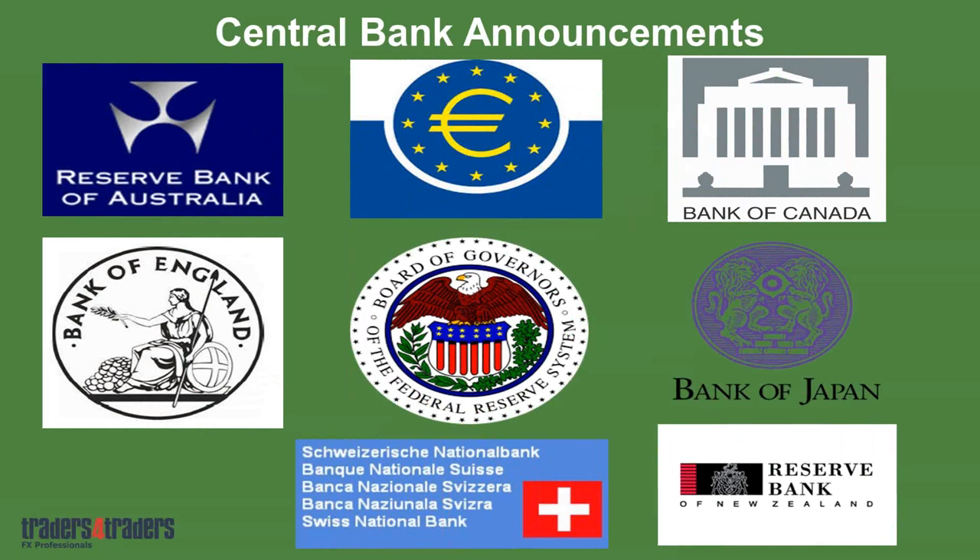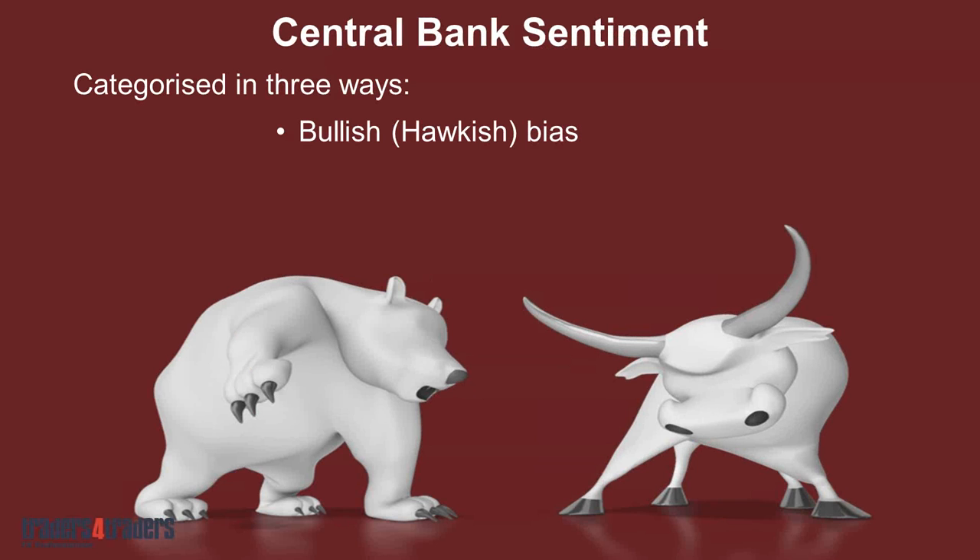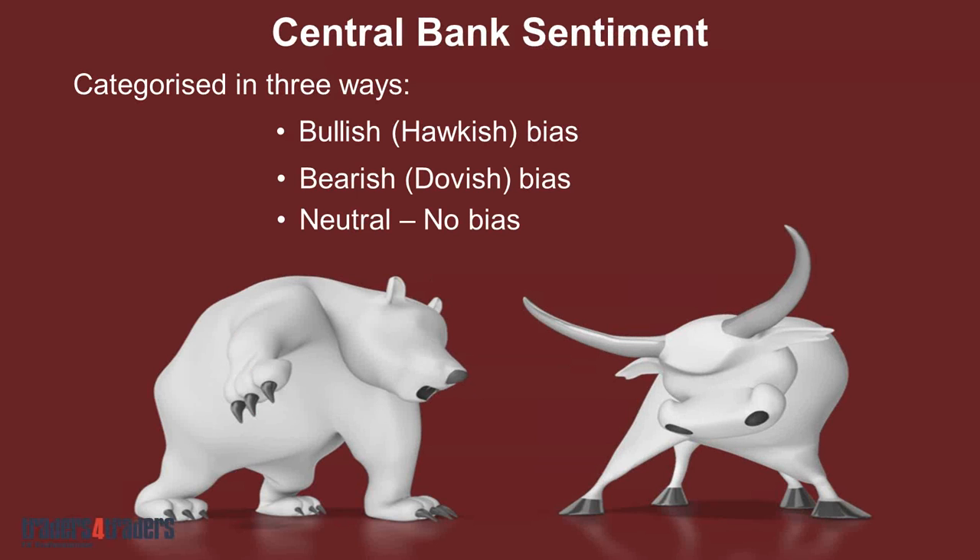The central banks dominate and control policy in each of the major currencies. You've got eight major central banks, and these are the guys that determine policy — they will determine whether the currencies are going up or down. The sentiment from the central banks is generally categorized in three ways: bullish or hawkish, bearish or dovish, or neutral — meaning the currency is generally trading sideways. Once we have clear sentiment from the central bank, we know which direction the currency is going in, and then we just need to concentrate on where to get in.